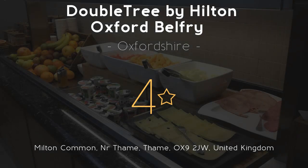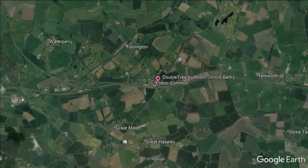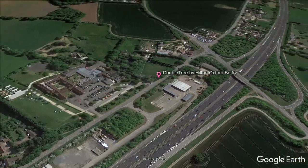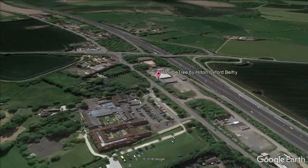Doubletree by Hilton Oxford Belfry, four stars. Located within 17 acres of countryside, Doubletree by Hilton Oxford Belfry is 8 miles from the historic center of Oxford. Located just off the M40, there is a spa and swimming pool for guests to use. Rooms at the hotel are set around two courtyards with flower borders and a sparkling fountain.